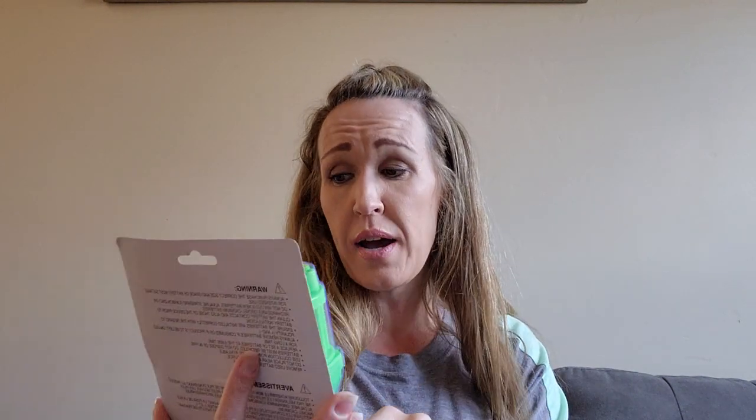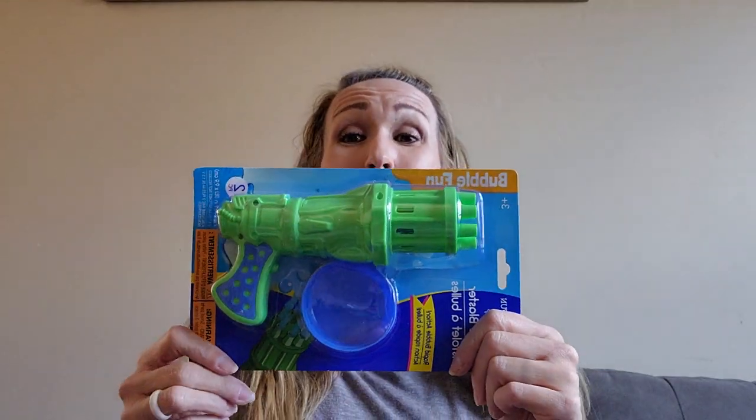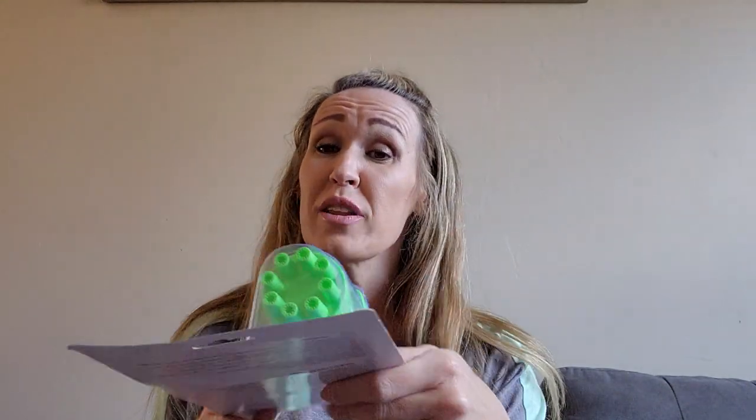I'm excited about this - it's the Outdoor Fun Bubble Blaster, rapid bubble action. It's just two pieces and it requires two AA batteries. My dogs love bubbles - they will chase them all day long, but if I sit there and blow them, sometimes I get lightheaded. So I was like, this is hours of fun for me and my dogs! I literally bought it for my dogs.